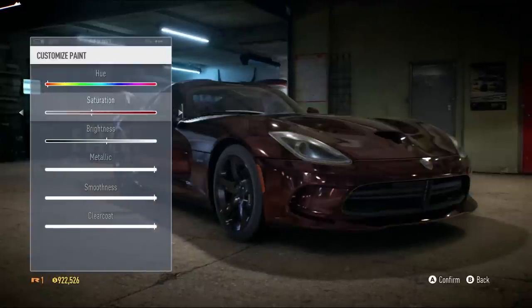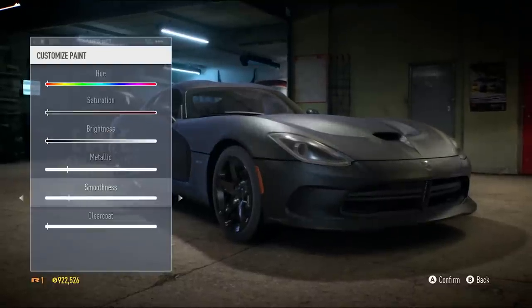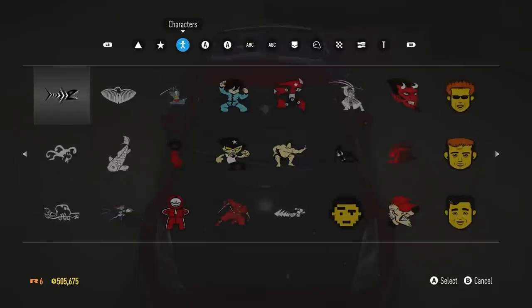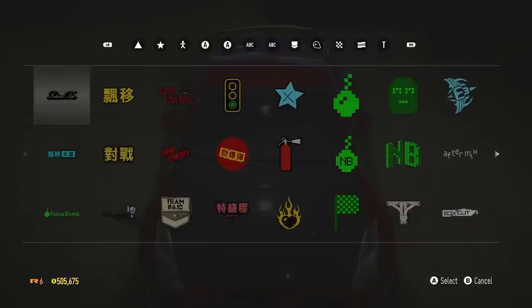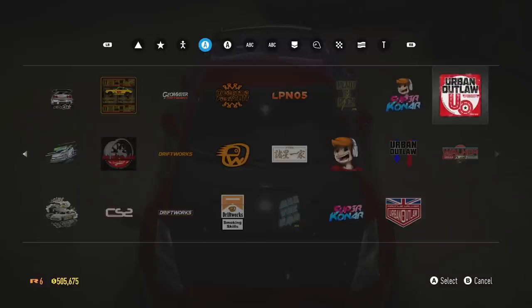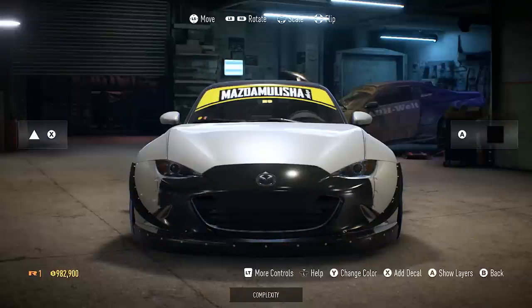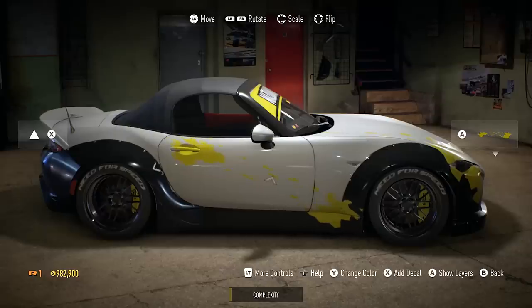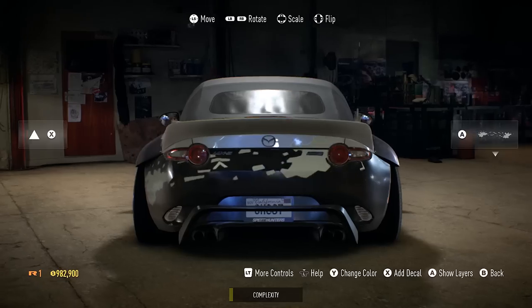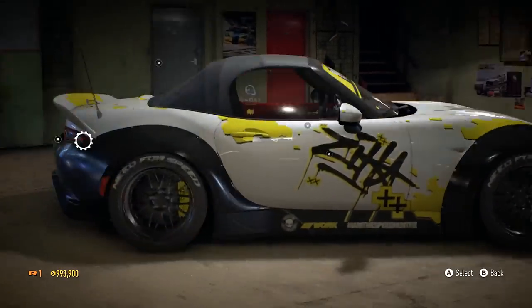You've got the Viper GTS, and you've got the ability to not only change whatever paint parameters you want, but you can also go matte. You can put any of these vinyls on your car and create insane combinations. Feel free to pause the video and look through all of the vinyls on screen — the combinations you can get out of this wrap editor are absolutely insane.